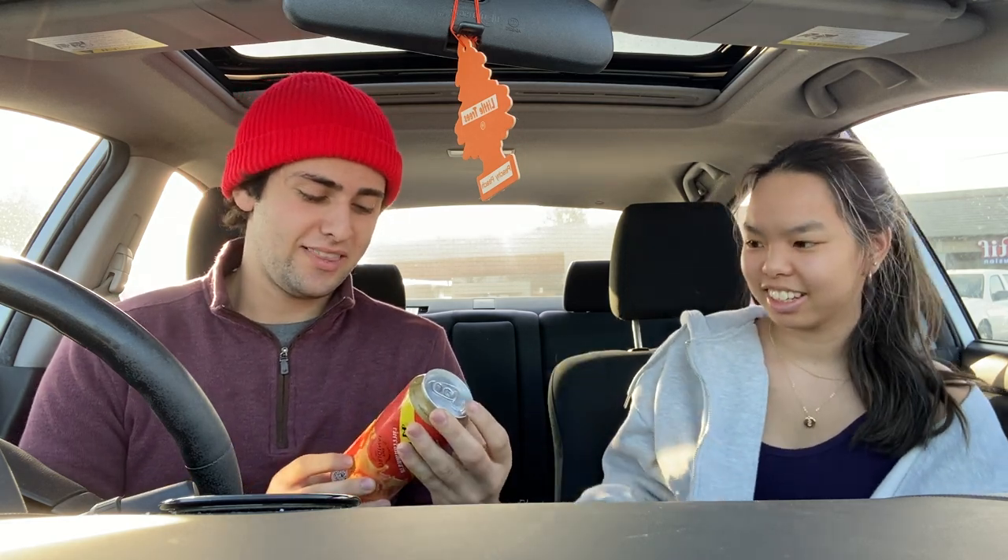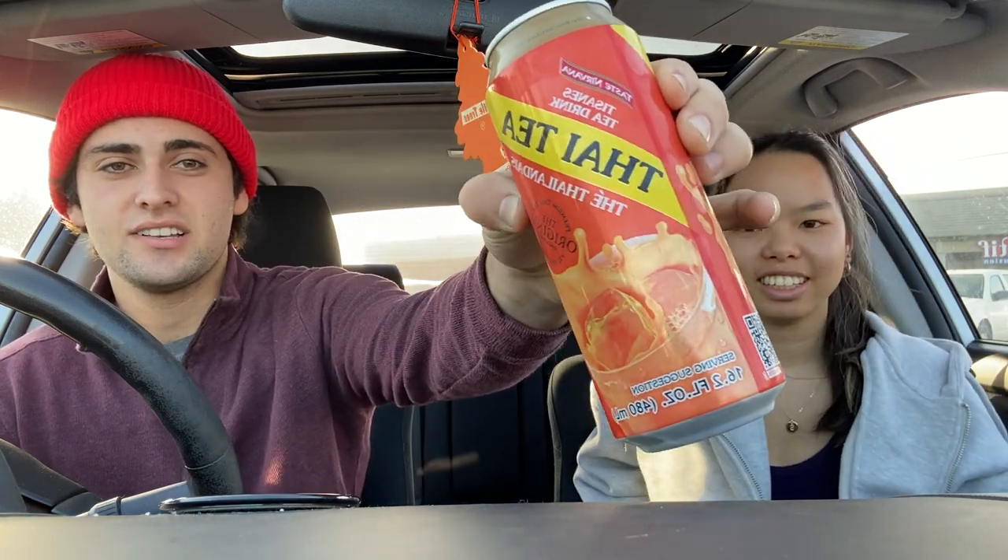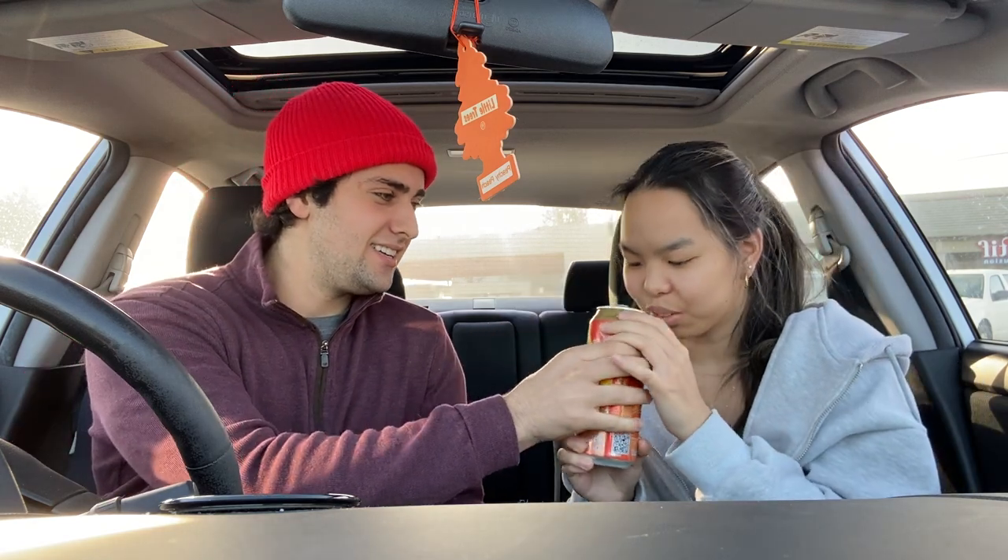We're going to start off with Thai tea from Thailand — that's what it says on the bottle. Smell review? Oh, it smells really nice. That's awesome, smells good.